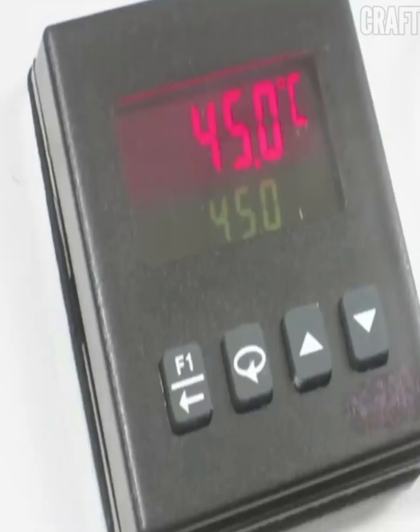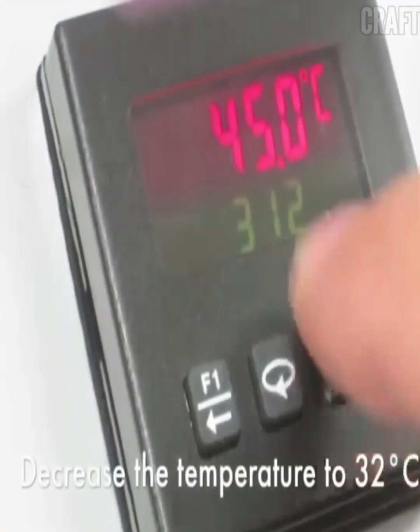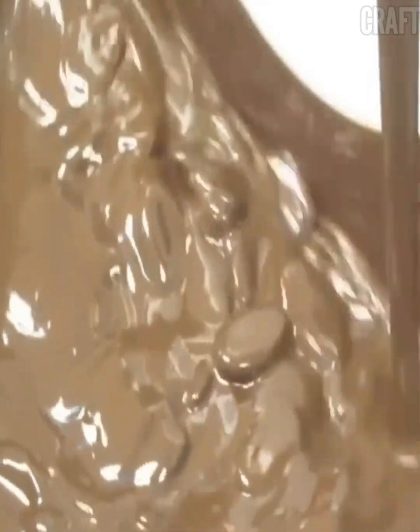With this machine, you can make gift sweets with any filling — nuts, raisins, or hazelnuts — and glaze various types of products with chocolate, such as cereal protein bars, waffles, cookies, and waffle sticks.